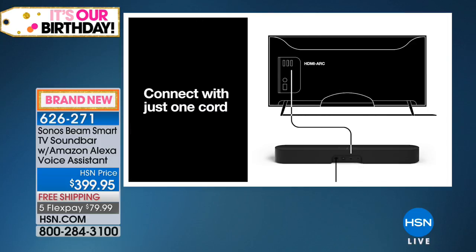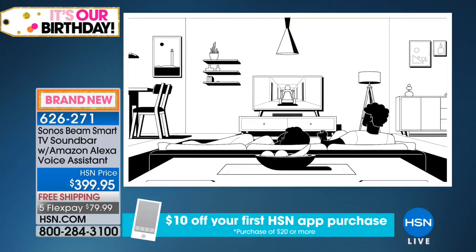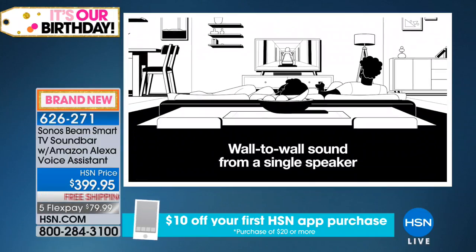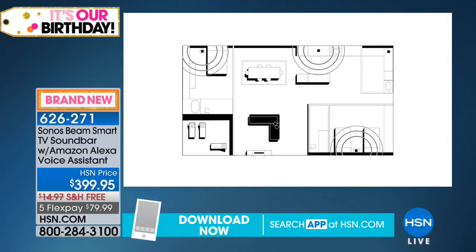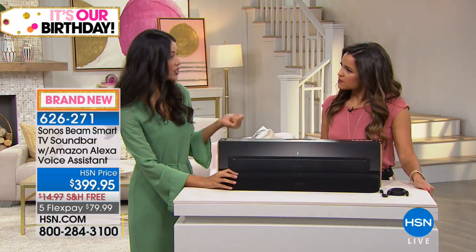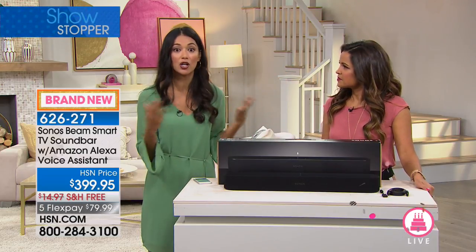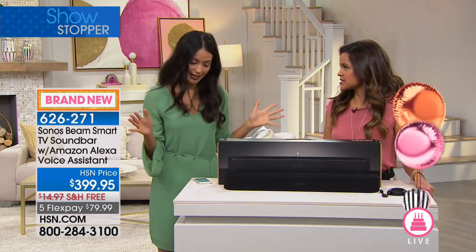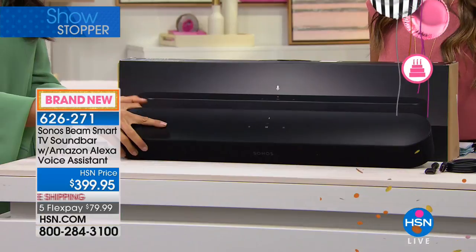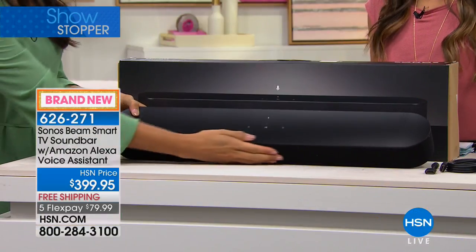When you get this home, how do you set it up? Nothing is complicated with Sonos, because they truly want to make it more about the experience of the sound. You're going to get this home and you will have the cord for the power and then the input into the TV — it's going to give you the HDMI cable. As long as you have that input, you're good to go. Pretty much every TV nowadays has that. Take a look at how sleek and slimline this is.